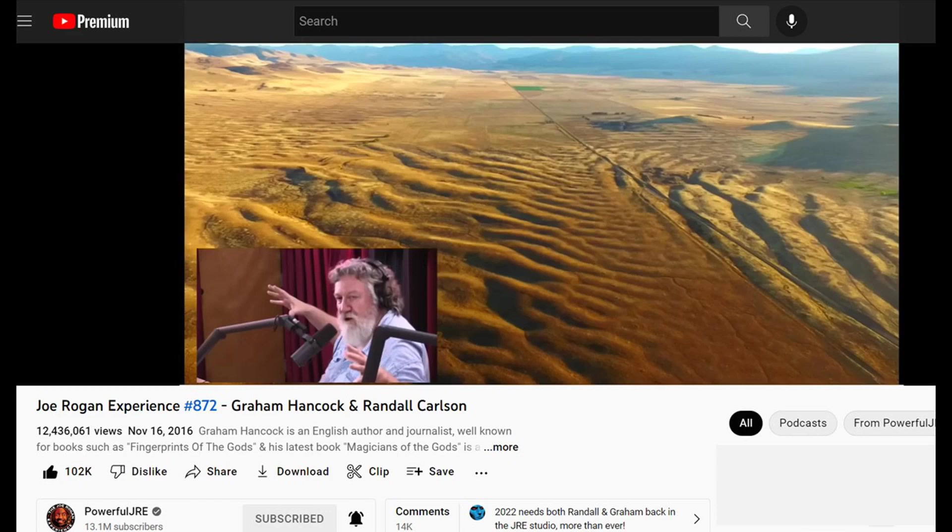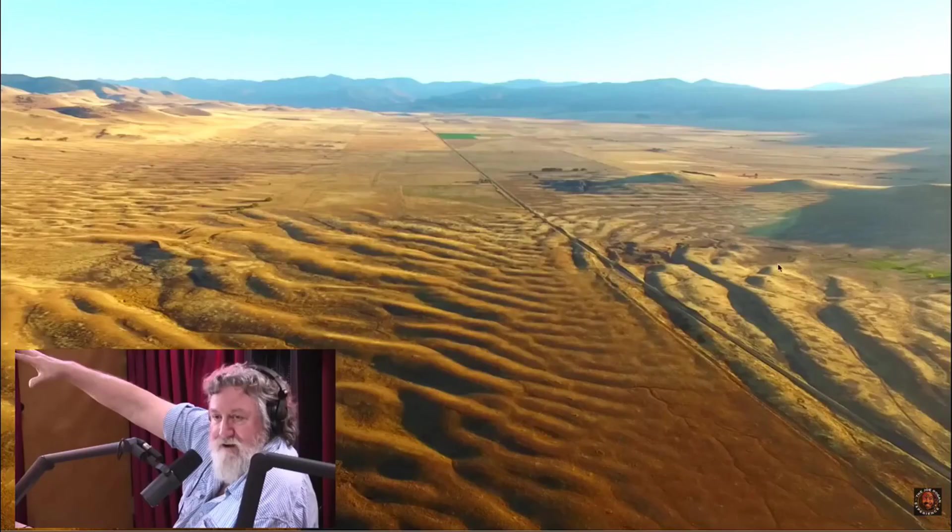Now, to put this into perspective, let me show you a short video clip that went viral a few years ago when Randall Carlson and Graham Hancock appeared on the Joe Rogan Experience podcast and shared the enormous current ripples in the middle of Montana that were created by the catastrophic flooding that occurred during the rapid melting of the North American ice shelf at the end of the last ice age. Just listen to what they have to say here.